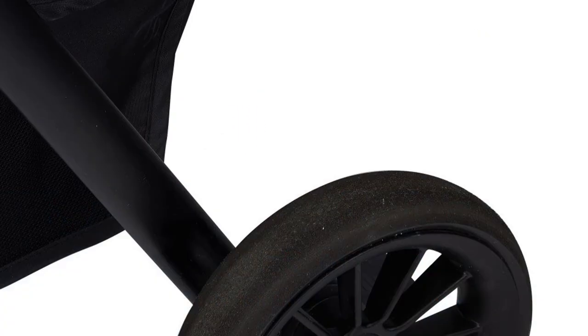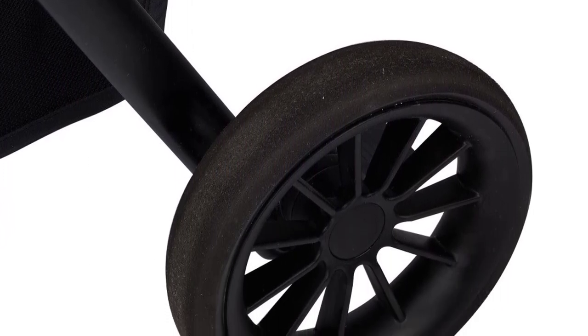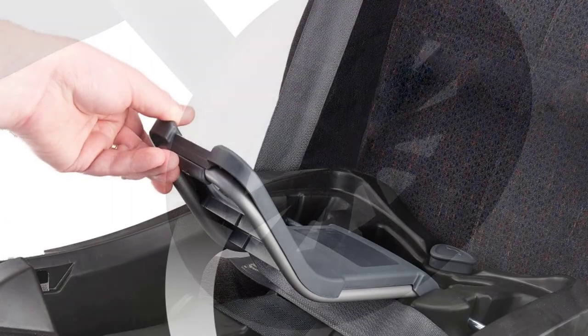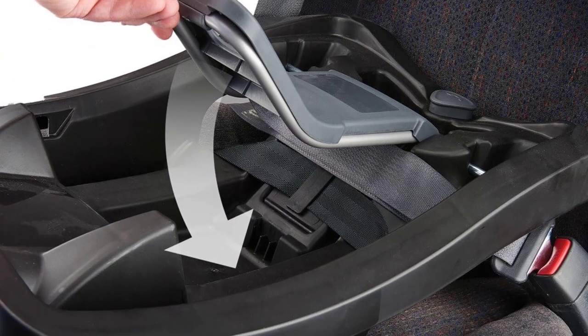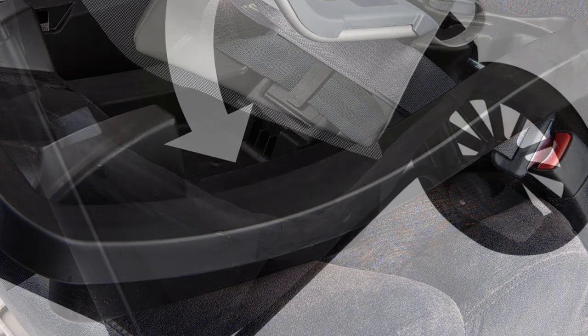One of the standout features of this travel system is its modular design, which allows parents to switch between six different modes, including a reversible carriage mode, a toddler stroller mode, and a frame stroller mode. This means that the system can adapt to the changing needs of your baby as they grow.